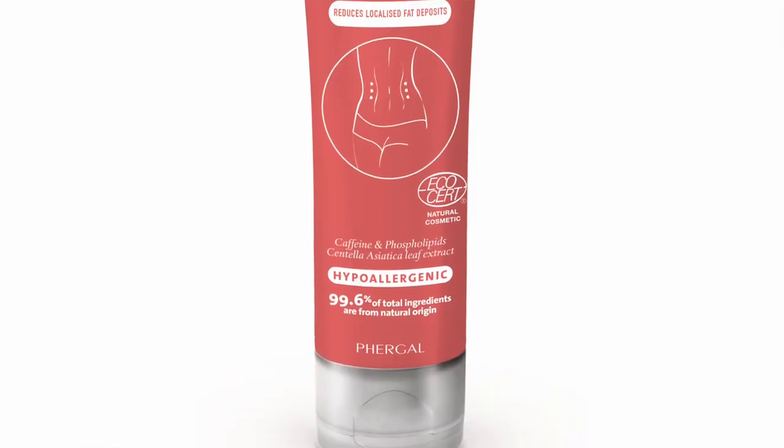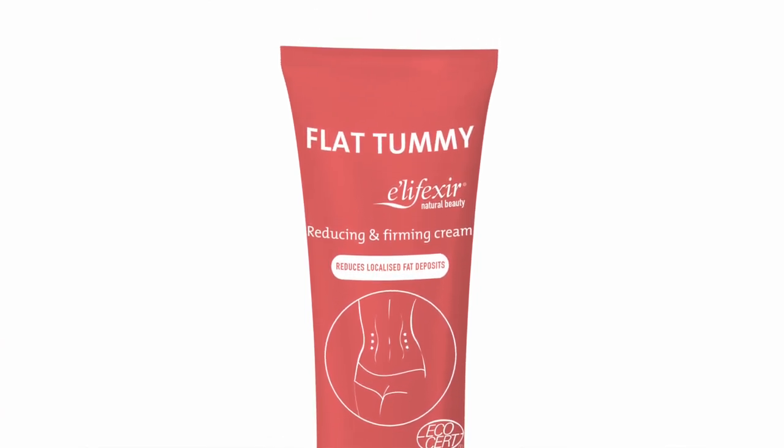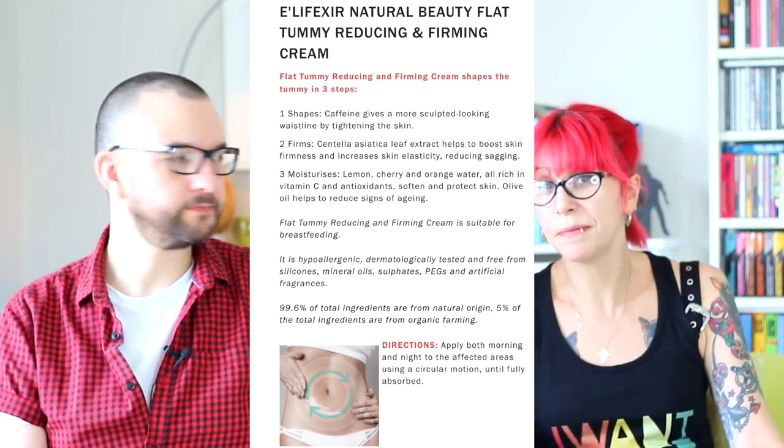They also sent us little sample packs. The flat tummy one — I mean, hasn't everybody got a little belly? When you sit down, flab is gonna come out. They're not body shaming, they're just helping you. I used some of this on my tummy — it just felt nice. I don't feel like you suddenly put it on and get a flat stomach, but I think if you used it for weeks or months you might see a difference.